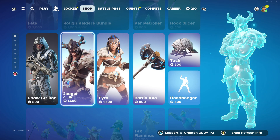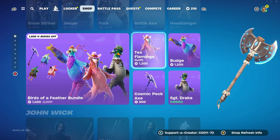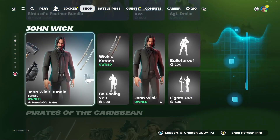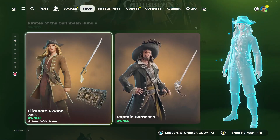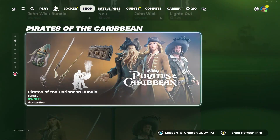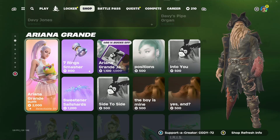Here we have the Snow Striker, Jaeger, Pharah, Battle Axe, and some more things there. We got the Birds of a Feather bundle back in rotation in the item shop. Here we have the John Wick still here. Here we have the Pirates of the Caribbean, which will be here for a good little while. I did go ahead and buy the entire bundle right there.